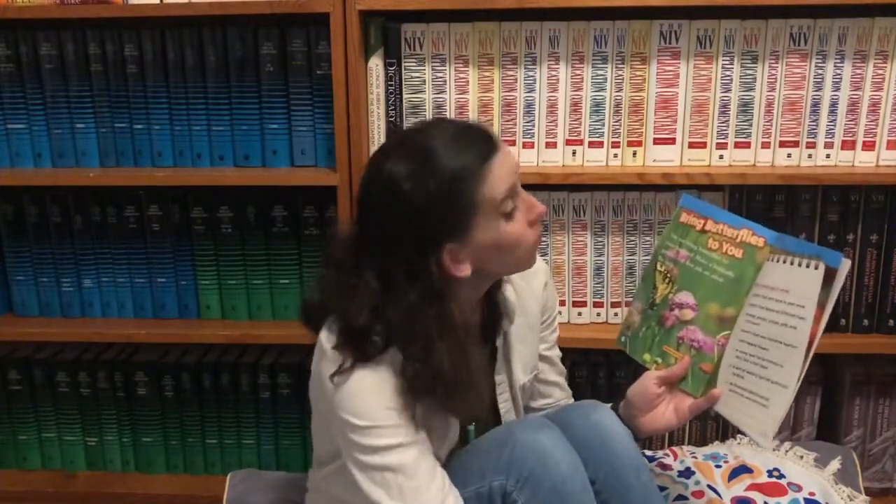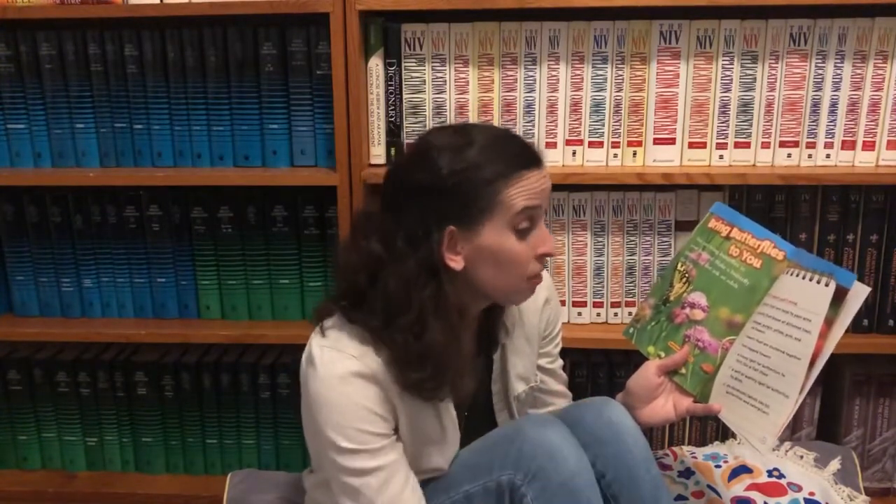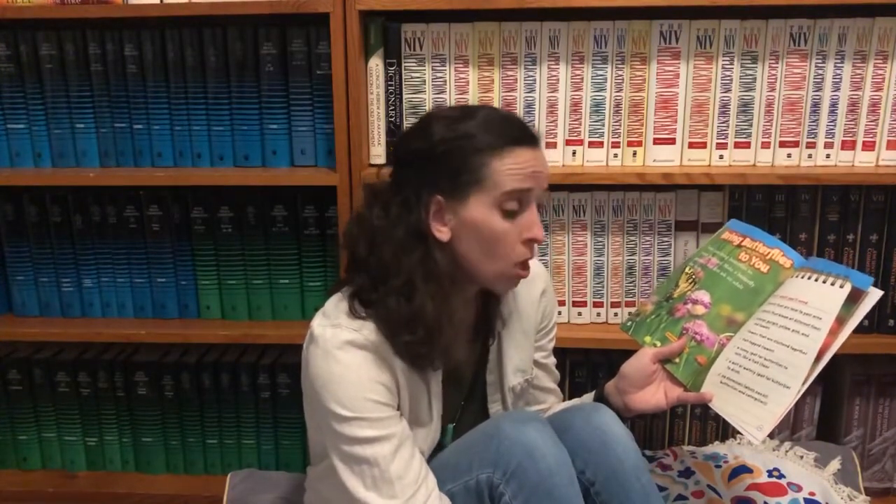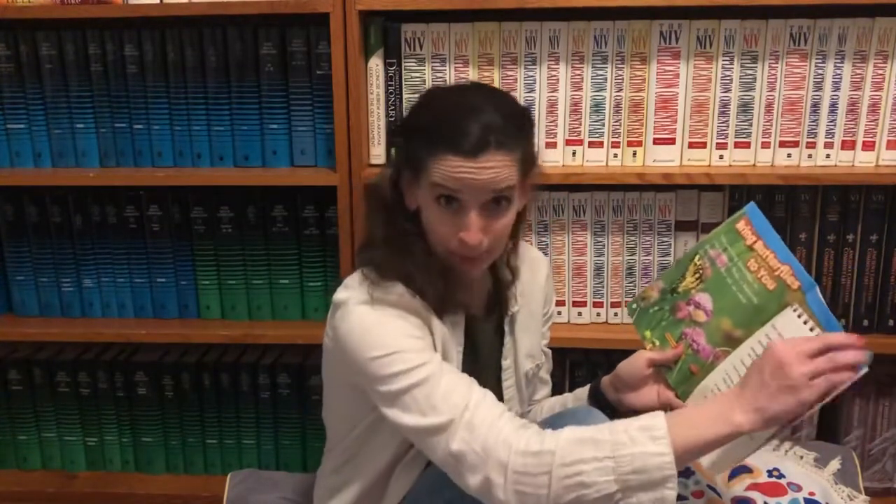Bring butterflies to you. You can bring butterflies to your backyard — make a butterfly garden. But first, ask an adult for help. Here's what you'll need: plants that are local to your area, plants that bloom at different times, orange, purple, yellow, pink, and red flowers, flowers that are clustered together, flat top flowers, a sunny spot for butterflies to rest like a flat stone, a wet or watery spot for butterflies to drink, and no chemicals, which can hurt butterflies and caterpillars.